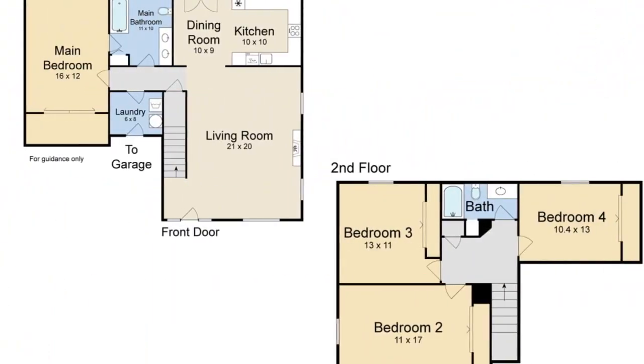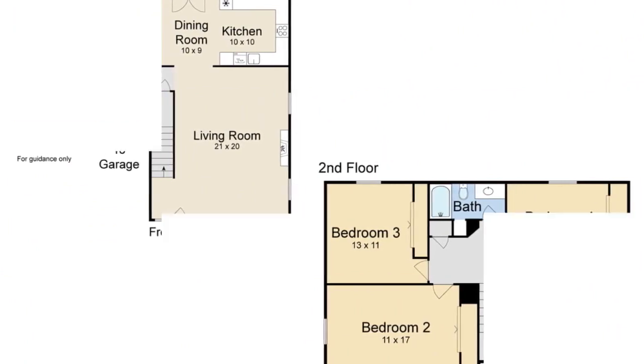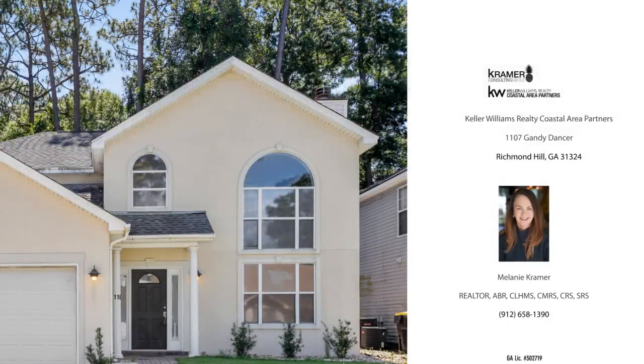Opportunity is knocking — are you home? For more information or to schedule a showing, please contact the listing agent.